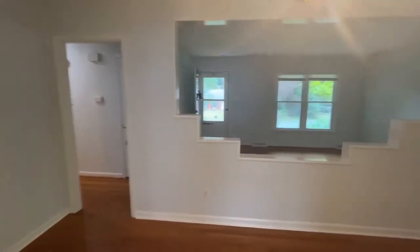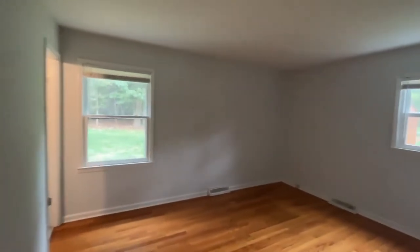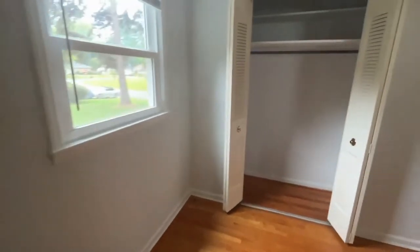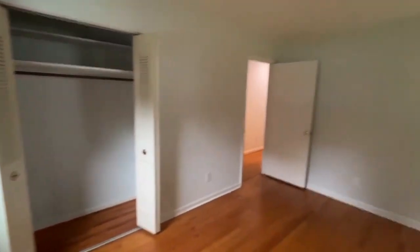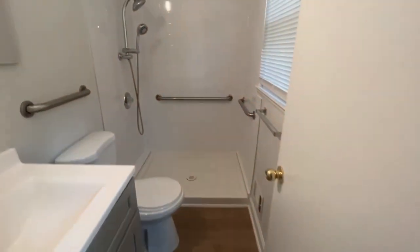Let's go take a look at the bedrooms. Here to the left, down the hall, is the primary suite — a good size room. This room has a private bath with a stand-up shower.